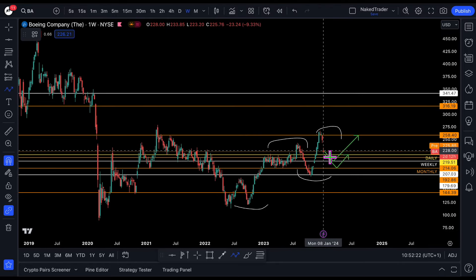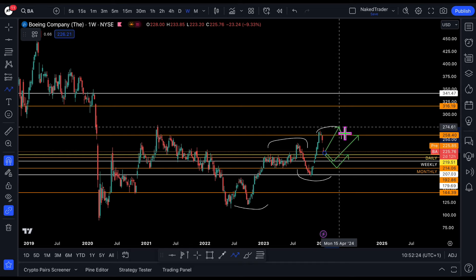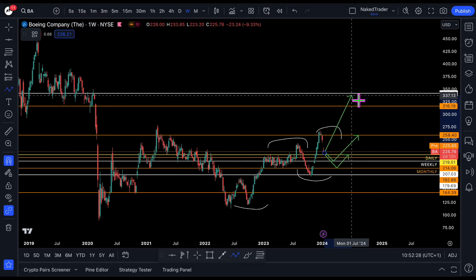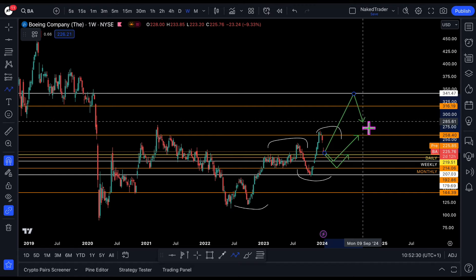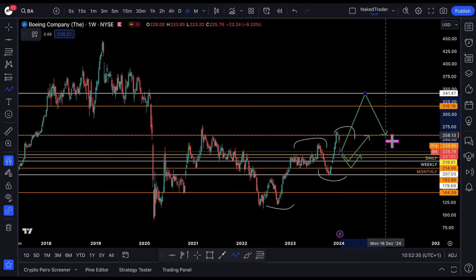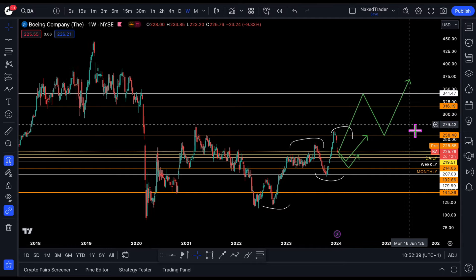And if it somehow managed to go up from here and test, let's say, $341, then you can enter more aggressively — probably around $258, aiming for higher.